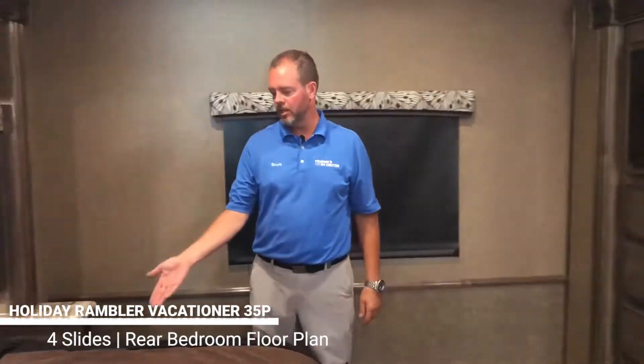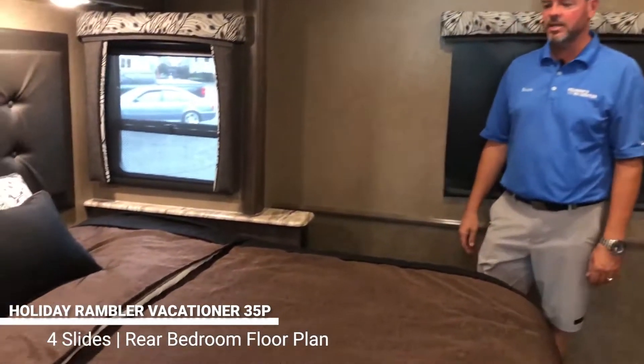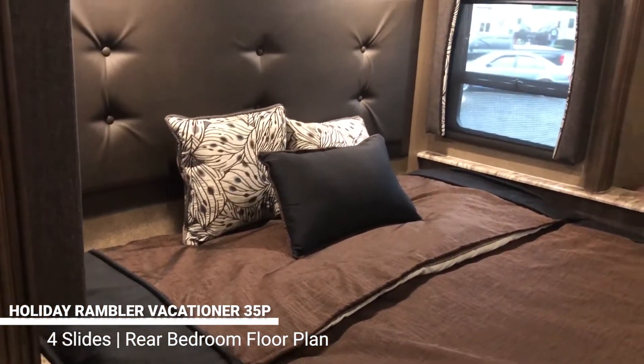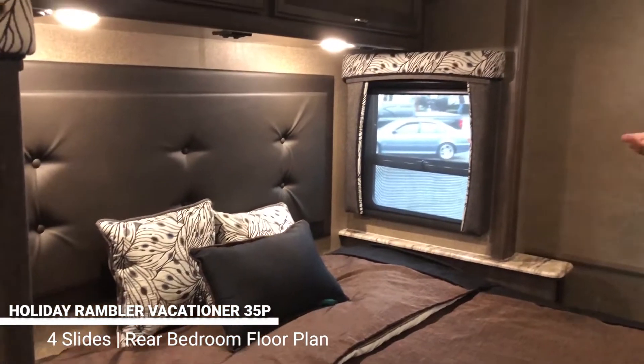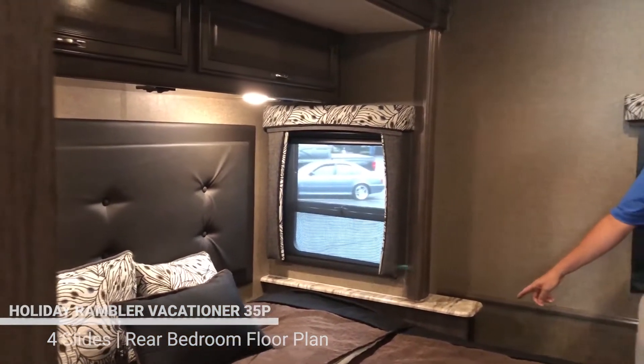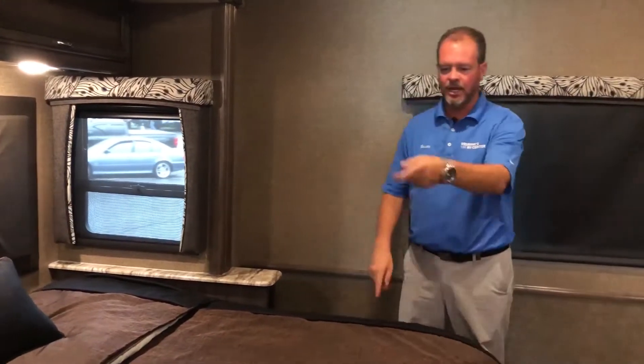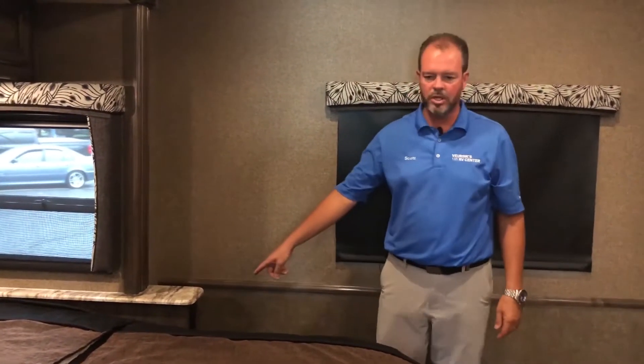We're in the master bedroom of the 35P and as you can see we've got a full king-size bed that is a 70 by 80 inch bed. We've got windows on both sides of the bed and they do open, so nice ventilation. We have 110 plugs on both sides and two USB ports on each side. Also, the generator starts right here so you don't have to get out of bed to start it.